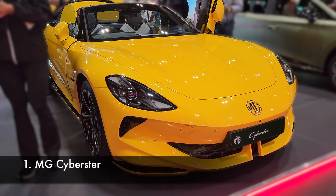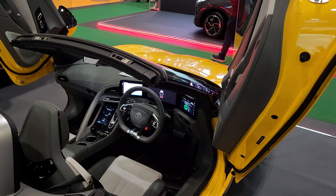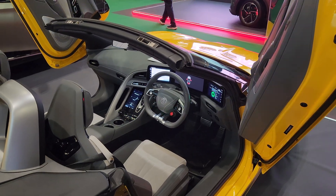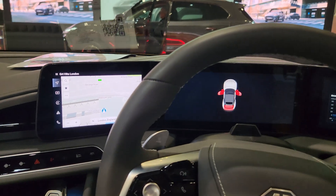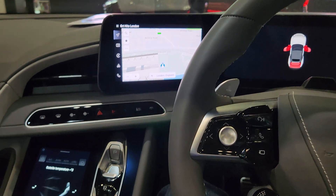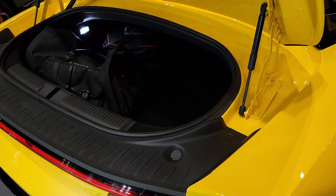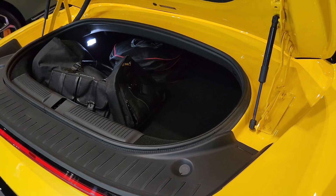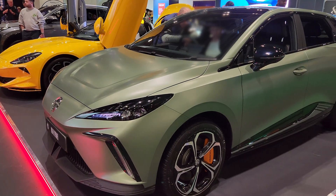First, the Cyberster. It was already on display last year and this time you could drive it. I didn't, but I sat in the car and both I and the person just before me had the exact same reaction: this is seriously low, like sports car low. It's not my cup of tea, especially since I'm usually all about family EVs. That said, MG clearly had fun designing this thing.